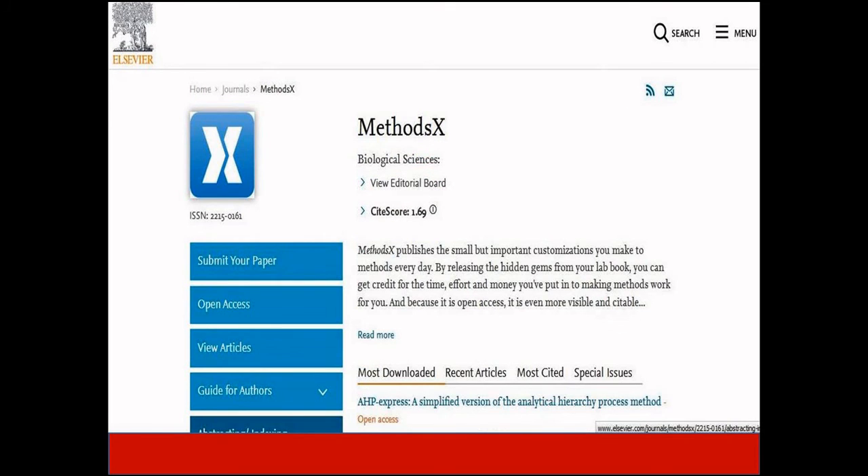The last journal in our discussion is Methods X. This journal provides an outlet for technical information that can be useful for others working in the same field, helping them save time in their own research while giving you deserved credit for your efforts. It does not have an impact factor, and its CiteScore is 1.69. It is indexed in Scopus, Emerging Sources Citation Index, as well as other leading indexing platforms.